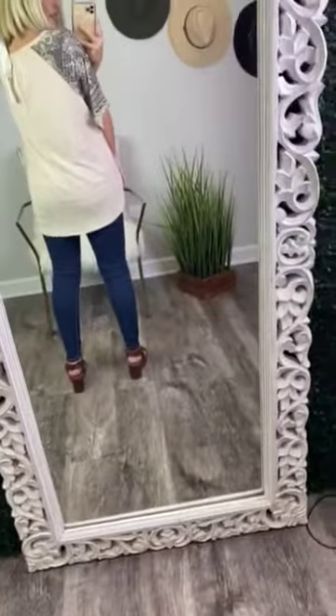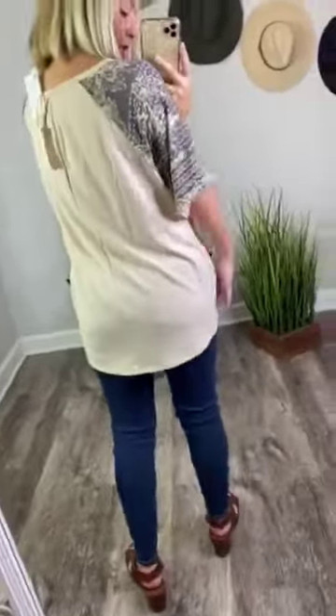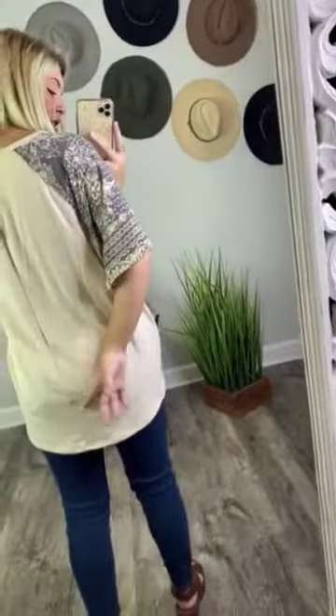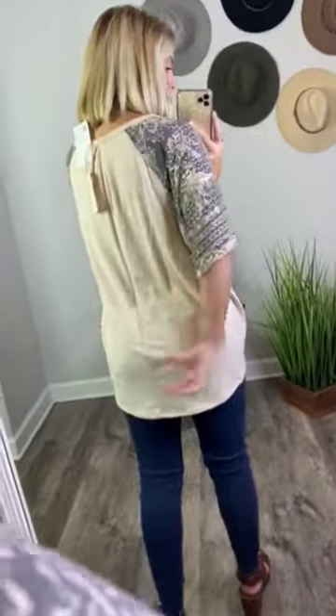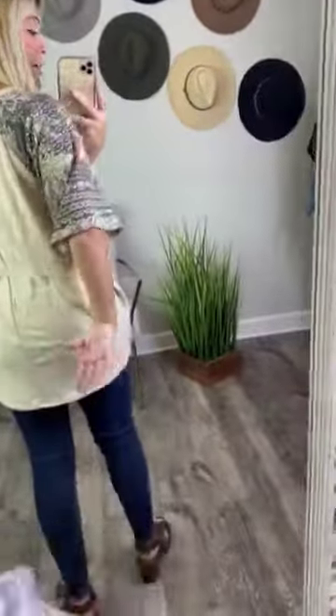It is a longer fitting shirt which is awesome. This is going to be beautiful with leggings — it's going to hit you at the top of your thighs and it's longer in the back than it is in the front. The back just looks the same as the front. It does have a hemline that goes down the center of the back — it's not an exposed hemline, just a little line that goes down the center of your back.